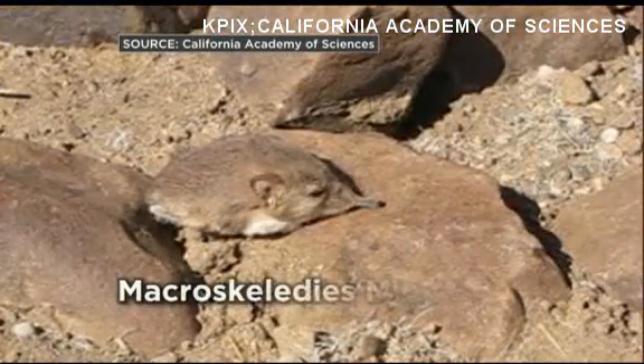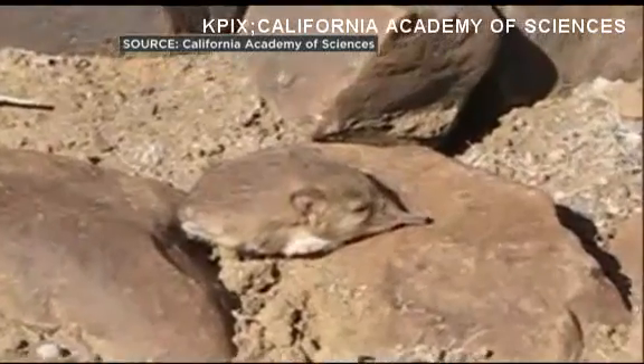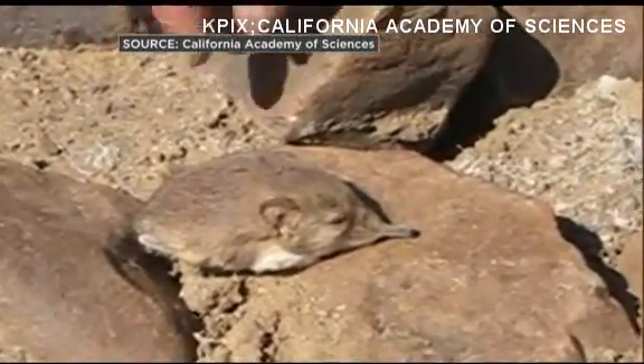Its official name: Macroscelides micus. Think about crossing a miniature antelope with an anteater. It's a new species of elephant shrew.